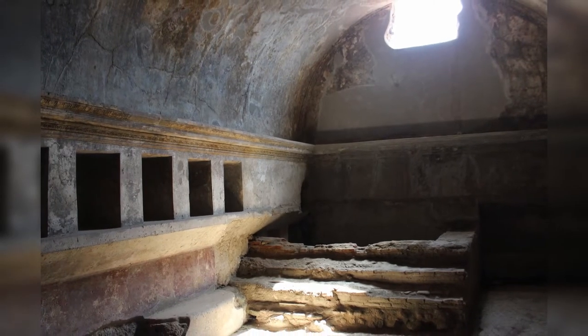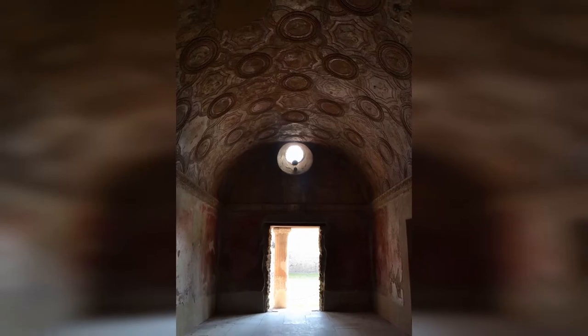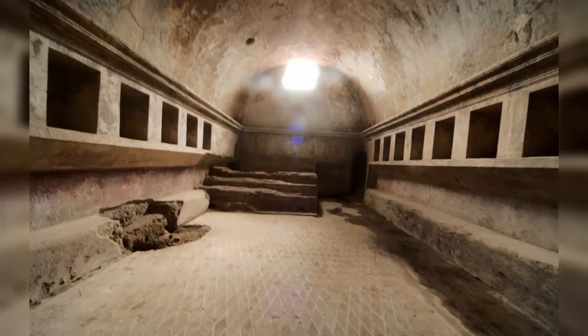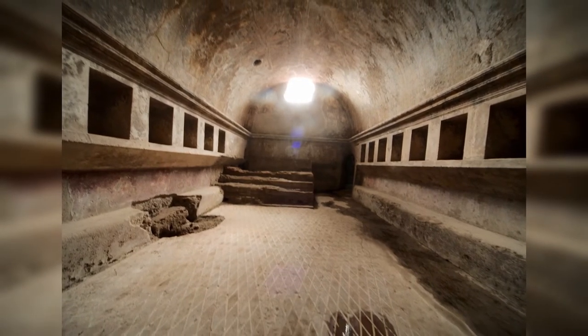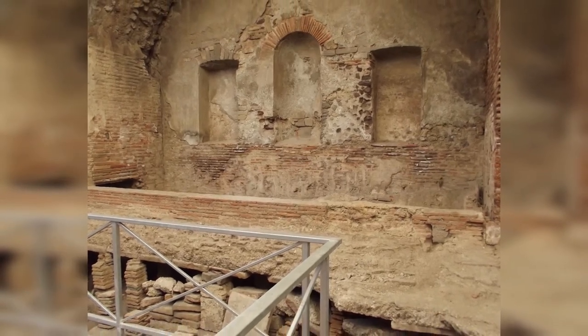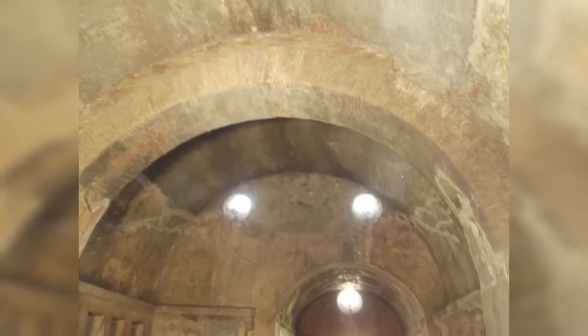The Stabian Baths are an ancient Roman bathing complex in Pompeii, Italy, the oldest and largest of the five public baths in the city. Their original construction dates back to ca. 125 BC, making them one of the oldest bathing complexes known from the ancient world. They were remodeled and enlarged many times up to the eruption of Vesuvius in 79 AD.